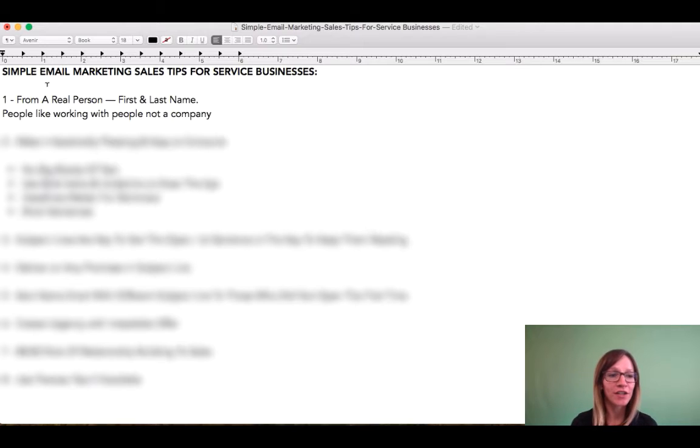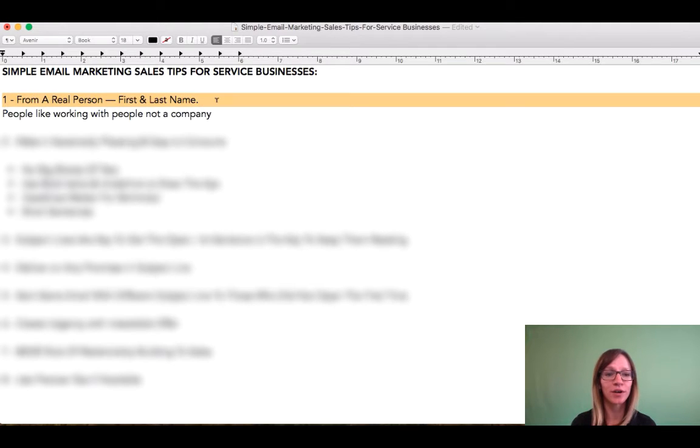So let's start with number one. You always want to make sure that you are sending from a real person. When you set up your email newsletter, you can update who the email is coming from and also who the reply-to email is.